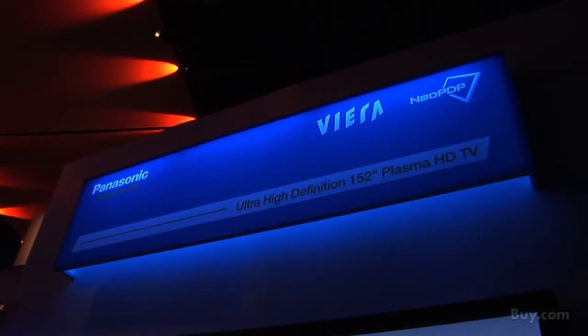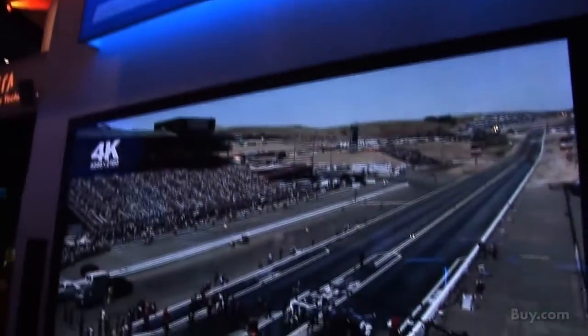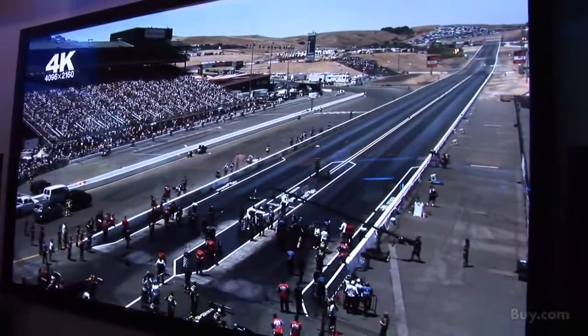We are now at the Panasonic exhibit here at CES 2010, and I am here with Greg, who is going to talk about the ultimate in home theater technology. We're going to see the world's largest 152-inch plasma TV, talk about their new partnership with Skype, and also talk about LED technology. So Greg, take it away.